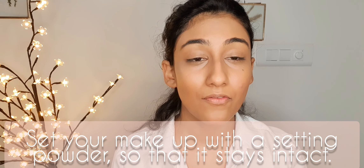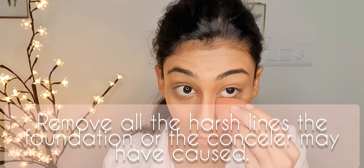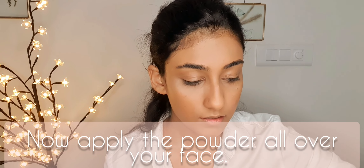Now we're going to set our face. I'm using the L.A. Girl Pro Powder in shade Banana Yellow. This step is very important because you're leaving the house in the morning and coming back in the evening — your makeup needs to stay intact all day. Using a powder will keep your makeup in place throughout the day, so invest in one. I'll take a fluffy powder brush, remove any harsh lines, and apply it all over my face by pressing it in softly.